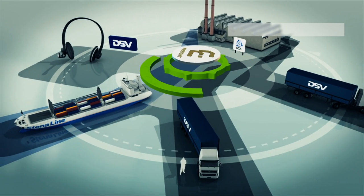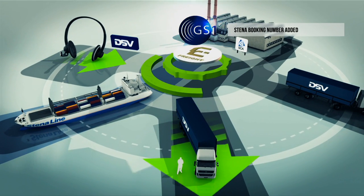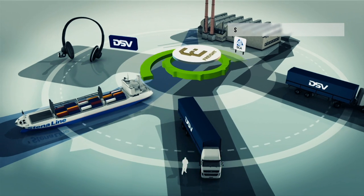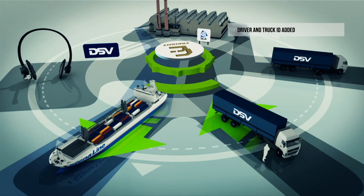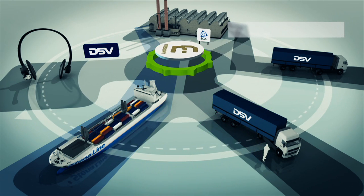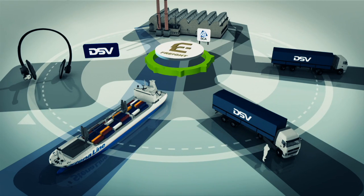DSV selects a road carrier to get the shipment to the port by sending a GS1 message converted to e-freight via the access point. This message is identified by a Stena Line booking number. The road carrier adds driver and truck IDs along with the estimated time of arrival to the Stena Line booking. The terminal is now prepared for automatic check-in when they arrive.